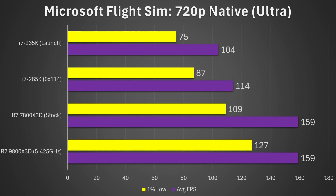Moving on to Microsoft Flight Sim at 720p native resolution with ultra settings, we're getting a pretty decent uplift: a 10% increase versus launch on the average and a 16% increase on the 1% lows. But yet again, the 7800X3D and the 9800X3D are still significantly ahead.